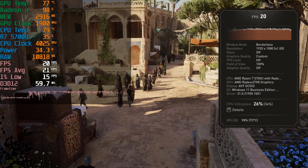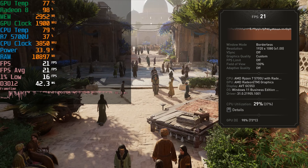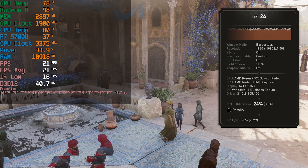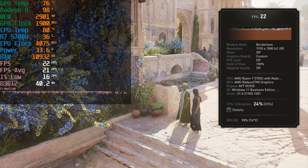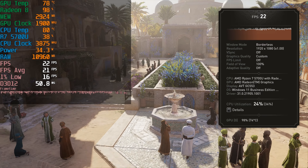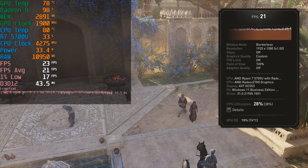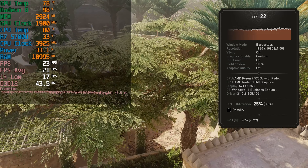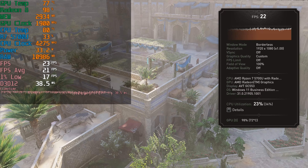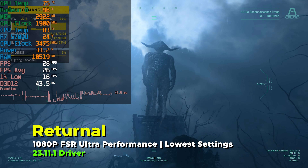Here you can see Assassin's Creed Mirage running with the lowest in-game graphics settings and using FSR at the performance preset, and the level of performance that we're getting here is still very disappointing. As you can see, the GPU is fully utilized, it is reaching its maximum clock speeds, and it is essentially just the thing that is holding us back here. We're actually almost even using the full 35 watts, so the CPU is definitely being put to work more than most other games, but it's still not even reaching half utilization — so we're not using anywhere near the full eight cores. That GPU is pretty much maxed out already, and it is what's holding this game back.